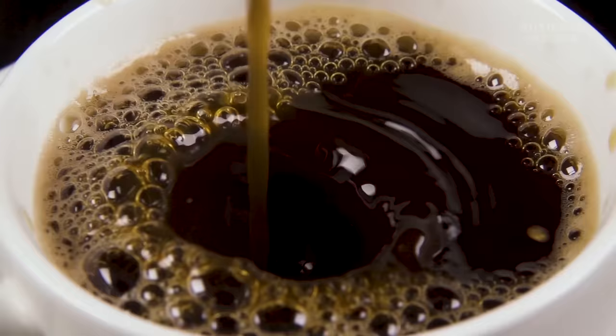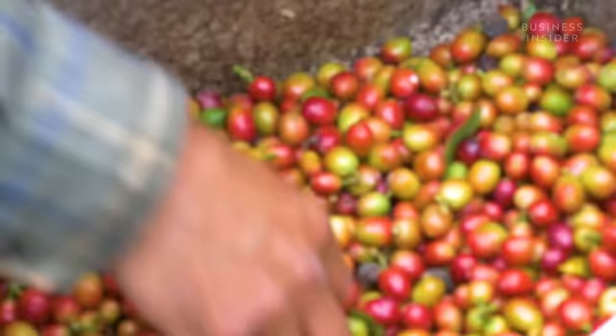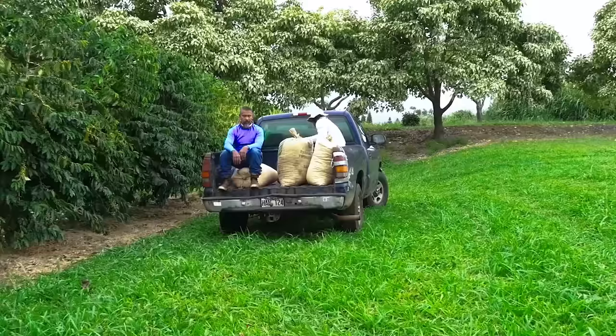Before that coffee gets poured into someone's cup, it gets harvested from a coffee plant. Harvesting is a labor-intensive process with a countdown once the coffee cherries ripen — we have to do something with it immediately, it only lasts 24 hours. When coffee cherries ripen, they are hand-picked and loaded into 100-pound bags.